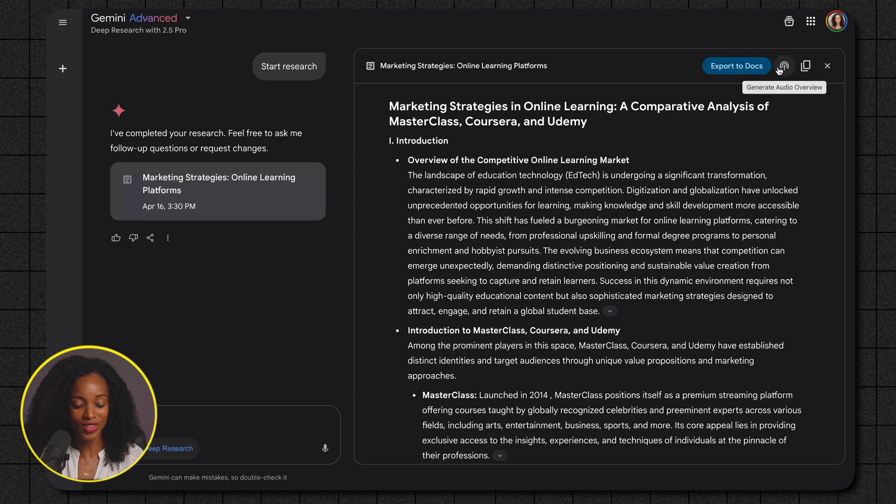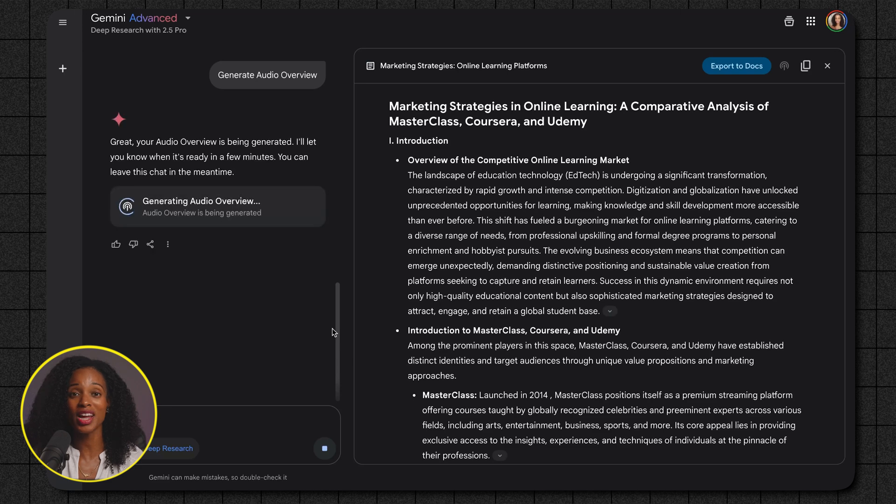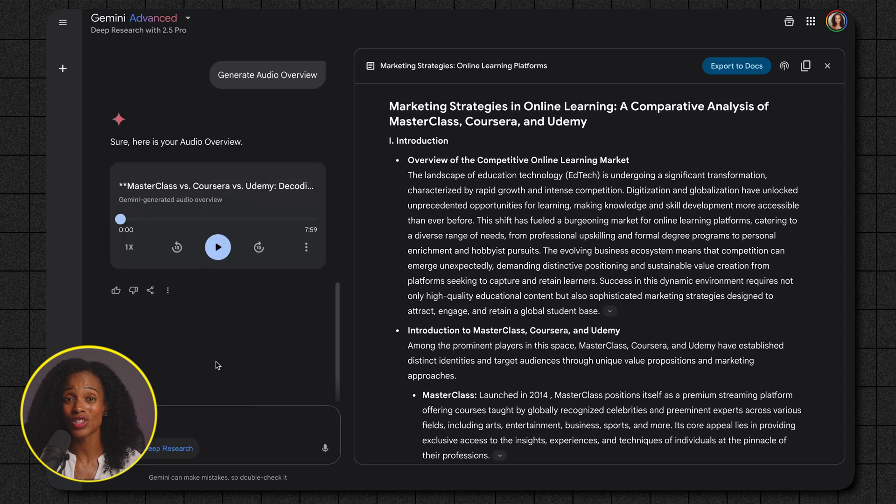You see that little icon right beside the Export Docs button — click on that, and it's going to allow you to create an audio overview of all of the research that we just did. How cool is that? You can listen to it while you're working out, while you're on your commute, or whenever it's convenient for you. Talk about a productivity hack. The audio overview is ready, so let's take a quick listen — just a snippet so you can hear how it sounds.